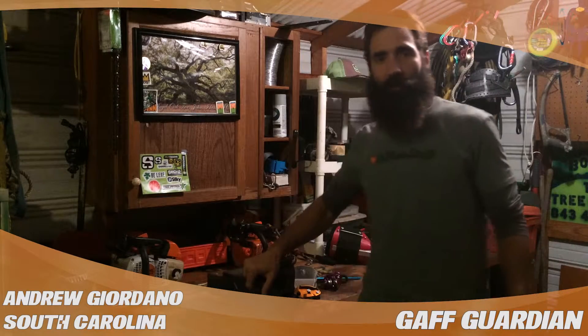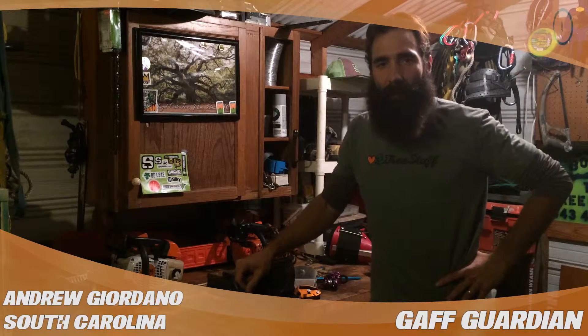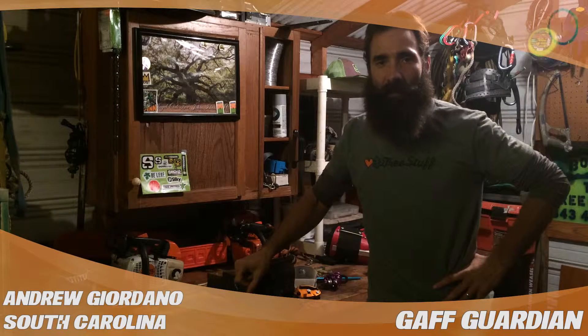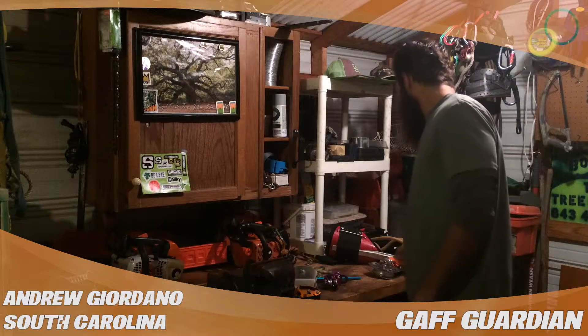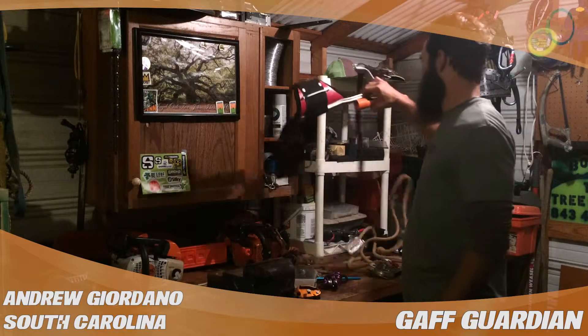Hey, what's up tree world? Andrew Giordano here, owner, operator, climber, Bobbins the Top Tree Service out of Goose Creek, South Carolina. Just going over some reviews today for treestuff.com. I've got these pretty new products.